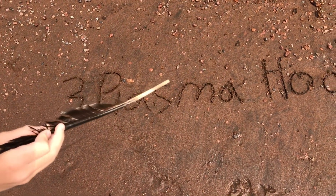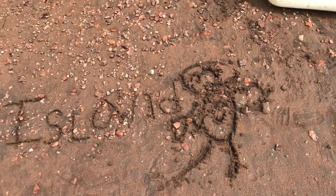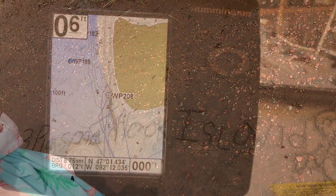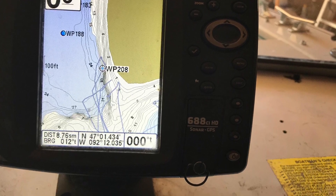Number three: Plasma Hook Island. This is a little mario buoy boy into flux. We like Plasma Hook Island because it's a small secluded island, and Reed says that the sand is very glittery.